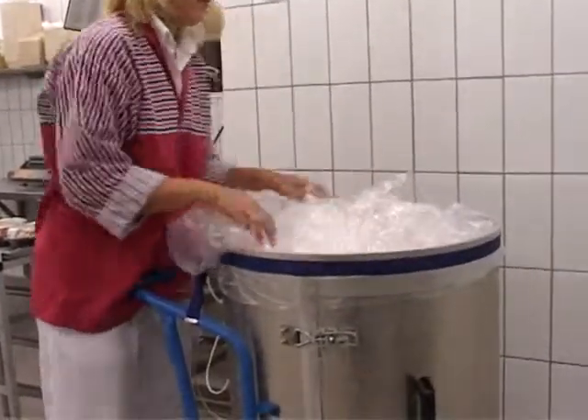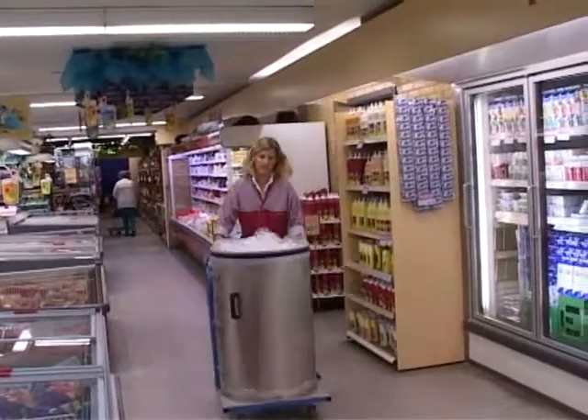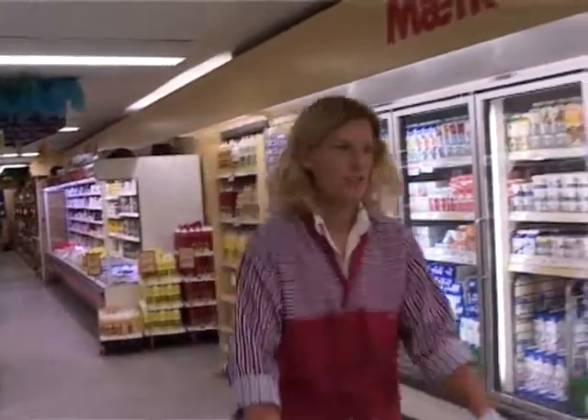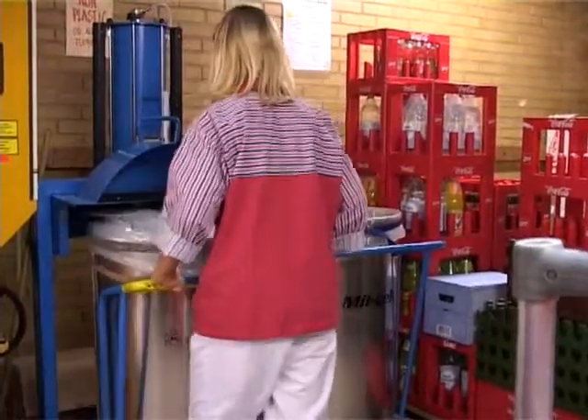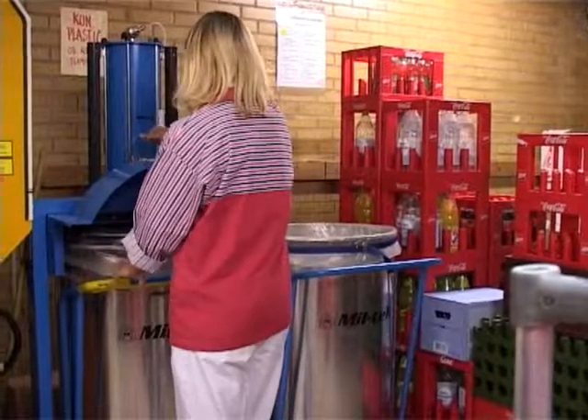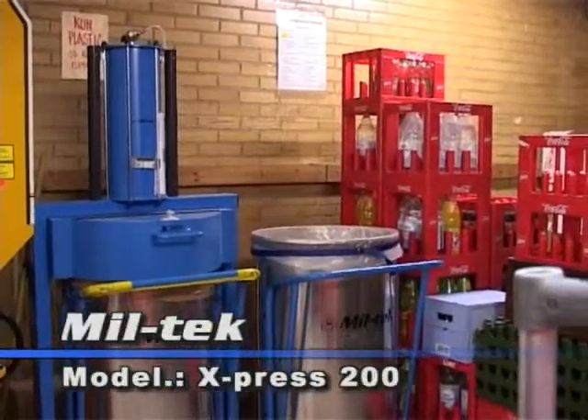This means that they have a mobile container for the biological waste and a container for the recyclable material. Miltec Express is unique in the way the material and waste is pressed directly into a plastic sack and is compressed to about 10% of its normal volume, after which the sack is tied shut.